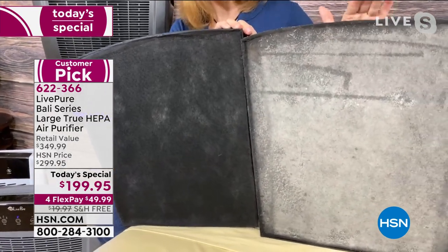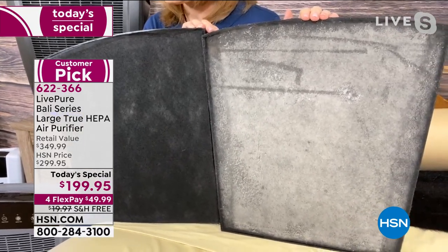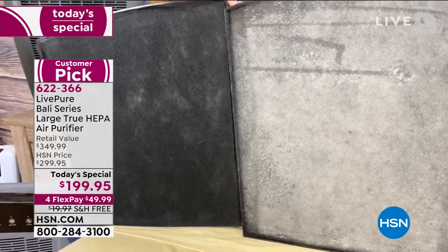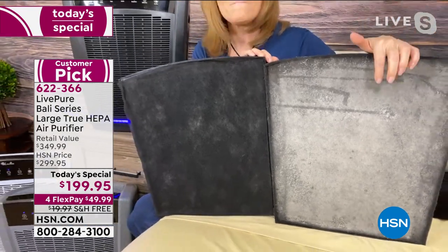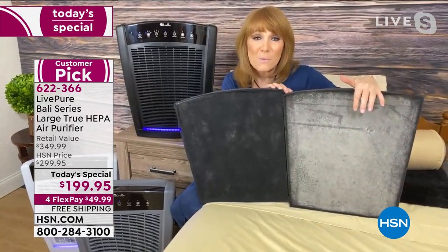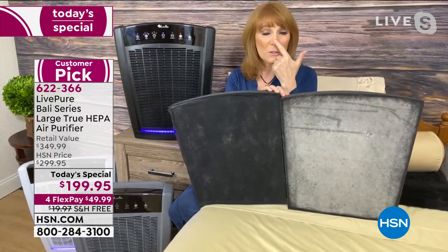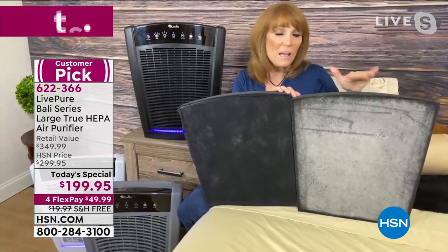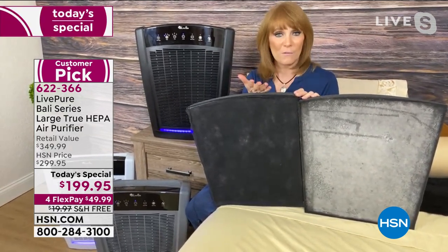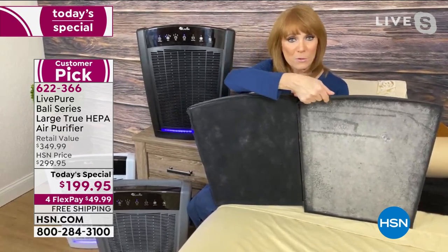Take a look at this dirty filter from my son Jamie's apartment — he used it for me. Imagine if he and his wife were breathing all that instead of having it captured here. Your nose and lungs are the filter if you don't have an air purifier, which is why I call getting an air purifier an act of love for your family.